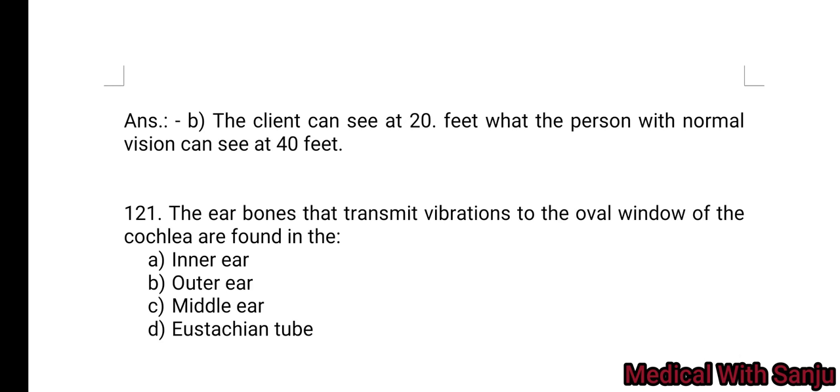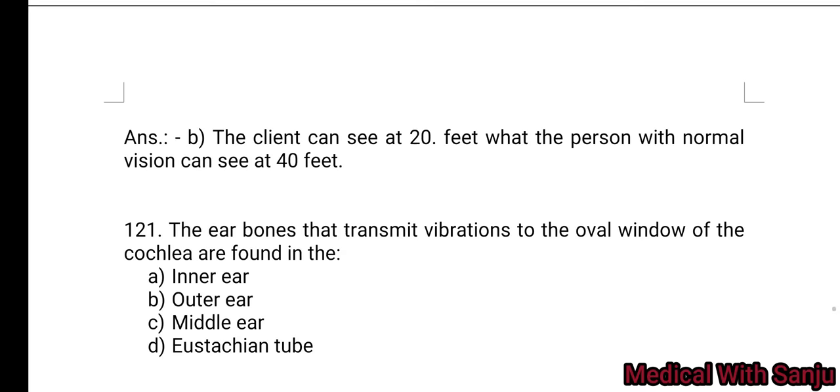Question 121: The ear bones that transmit vibrations to the oval window of the cochlea are found in the: Option A: inner ear. Option B: outer ear. Option C: middle ear. Option D: Eustachian tube. Answer: middle ear bones — Option C.